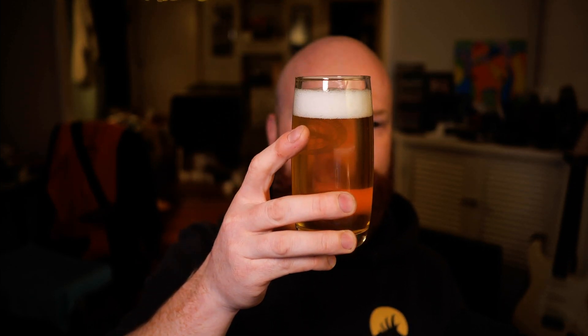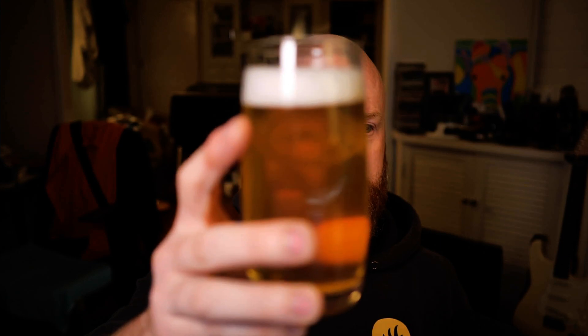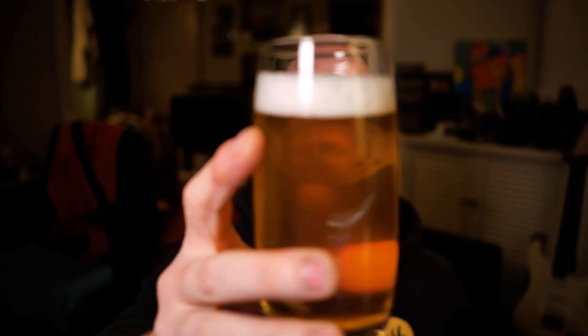Very clear, slightly hazy, slightly pale. Head retention is looking okay, but reasonably large bubbles, which means it'll probably die in the arse very shortly.